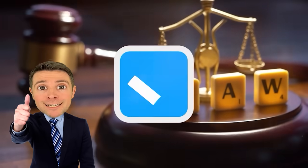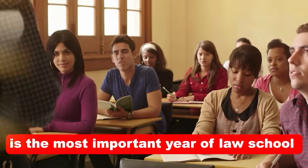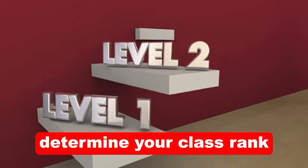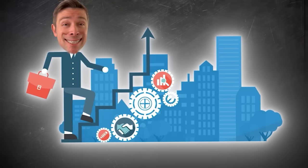So you've rocked the LSAT, been accepted to law school, and sent your letter of acceptance. What happens now? First year is the most important year of law school and arguably one of the hardest years. Your 1L grades will determine your class rank, the academic honors you're awarded, and the job opportunities that are offered to you. In this video, I'll talk about what you can expect during your first year of law school.